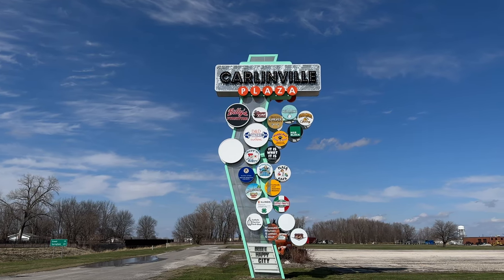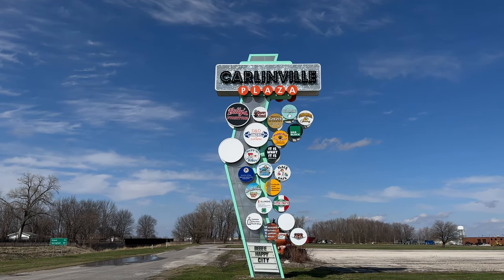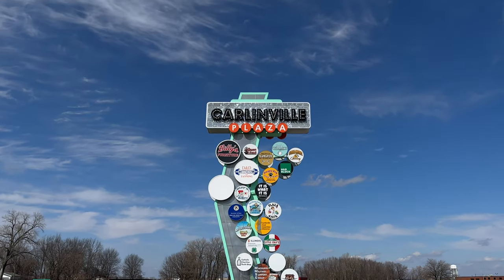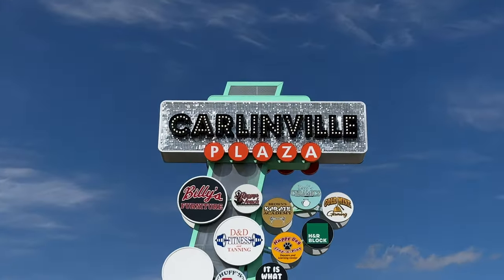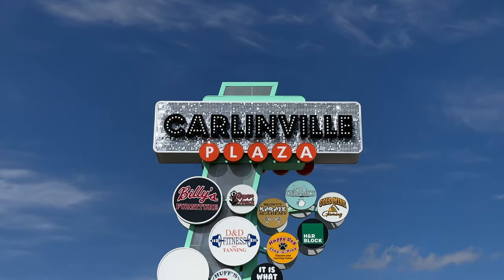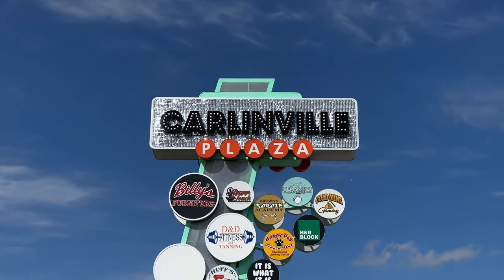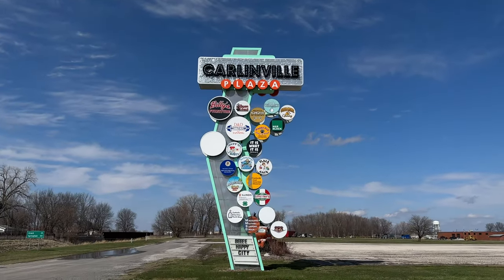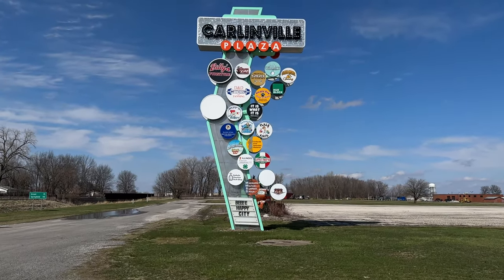This has to be the coolest plaza sign I've ever seen. Look how sparkly it is. How awesome is that? That is very cool. It says 'Be Happy City.'